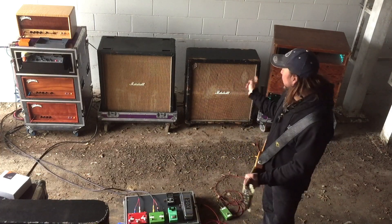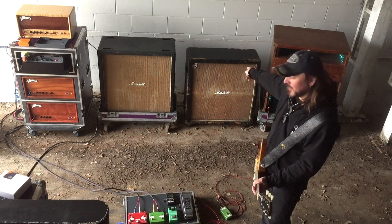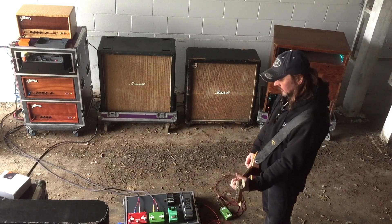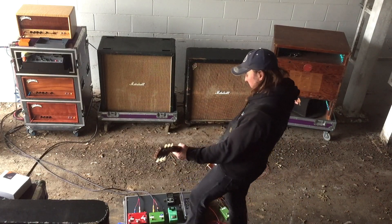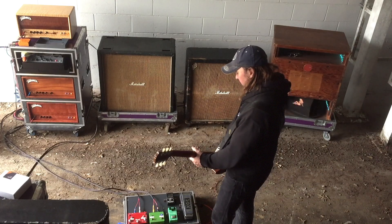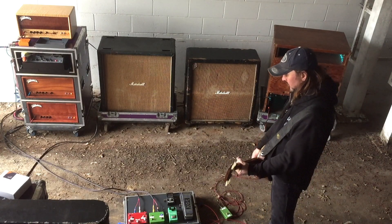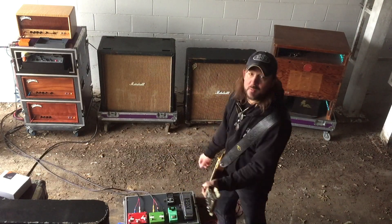On this side I have the Leslie, plus I also have Tremolo coming out of this cabinet. I have an End Echo Flex, so now I have this. I can also punch in my Tube Screamer if I want to.